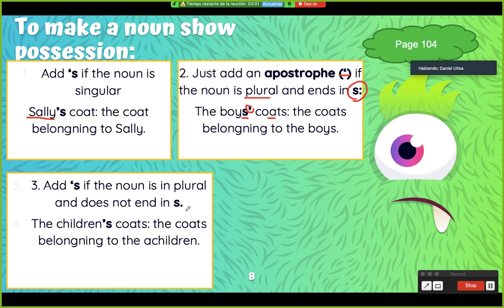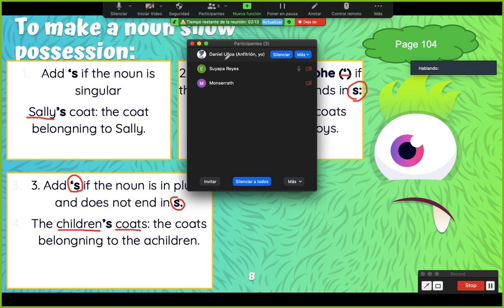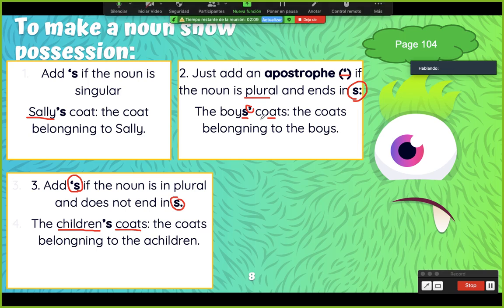Add apostrophe S if the noun is plural and does not end in S. Por ejemplo: the children — children significa niños pero como no termina en S, entonces nosotros tenemos que ponerle apóstrofe S. The children's coats — el abrigo de los niños. ¿Vamos entendiendo? Yes. Very well. Page 104.